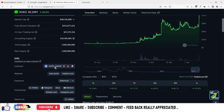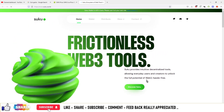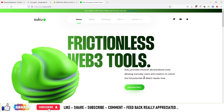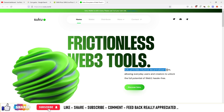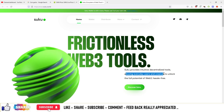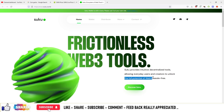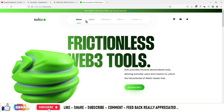If you want to check out the website of this particular project — this project is built on Ethereum blockchain, so technically it is a token, not a coin. Basically, this project provides frictionless Web3 tools, intuitive decentralized tools, allowing everybody and everyday users and creators to unlock the full potential of Web3 hassle-free.